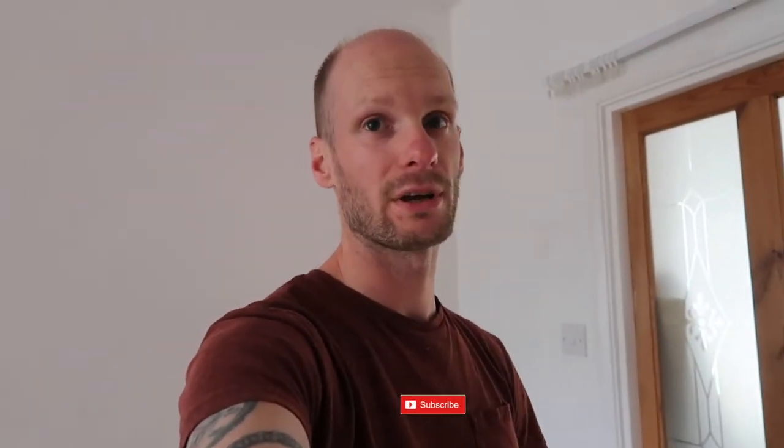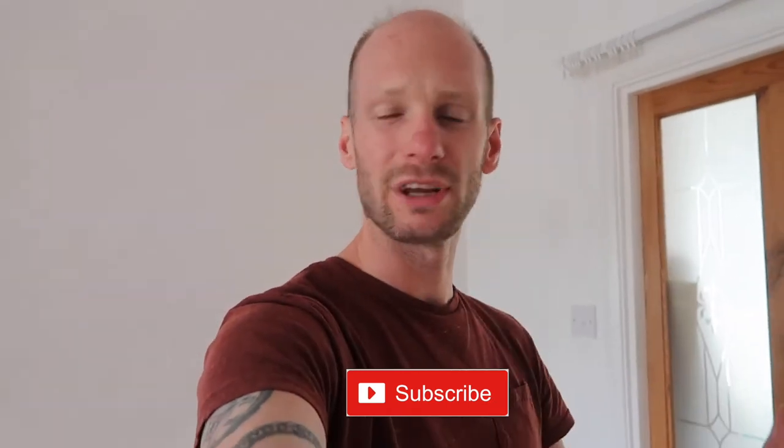I haven't posted in about seven months and there's a good reason for that. Thank you for subscribing — if you haven't already, hit the subscribe button, it's free.